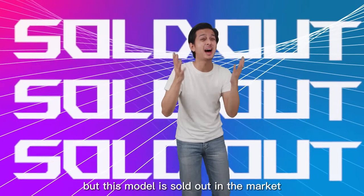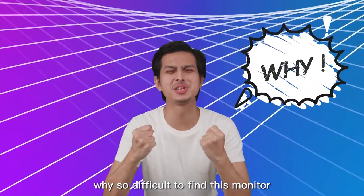But this model is sold out in the market! Why is it so difficult to find this monitor?